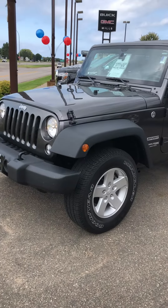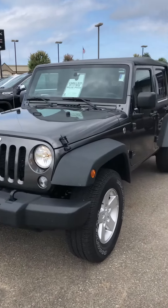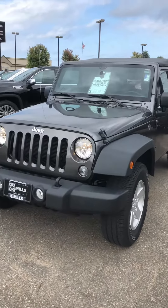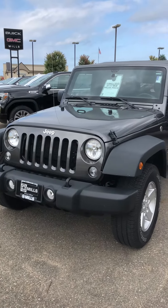This is Brandon coming to you from Mills GM here in Backstrom, Minnesota. Today we're looking at a 2018 Jeep Wrangler. This is the JK Unlimited, stock number 28190062.